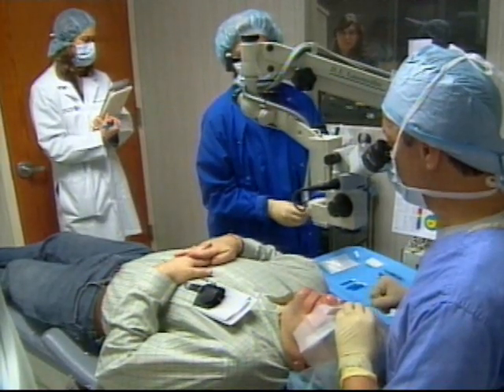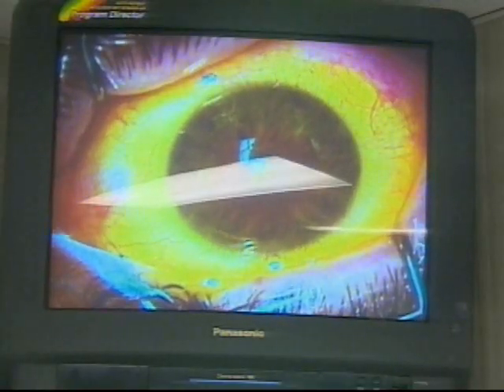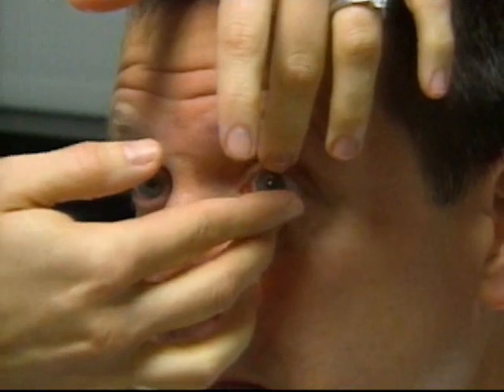Dr. Hirsch is one of 10 physicians in the nation participating in the CXL clinical trial. Doctors are hopeful that knitting the layers of the cornea together will flatten out the coning effect of the eye, allowing the patient's eye to accept a contact lens and therefore improve vision. Wayne Strobel says it's already helping.